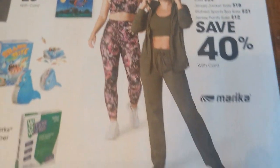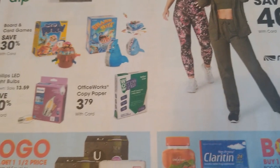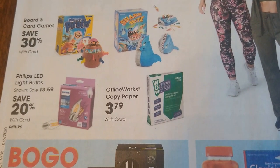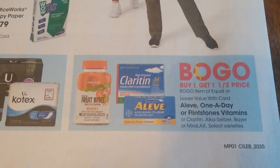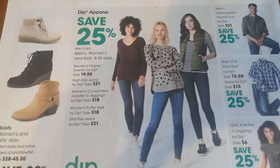40% off on activewear. Some games — buy one get one. And buy one get one on the back side of the ad.